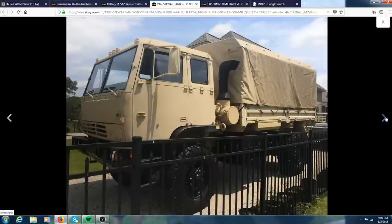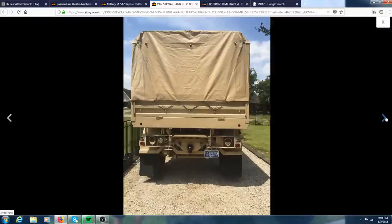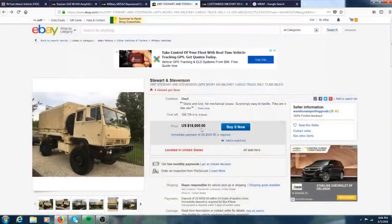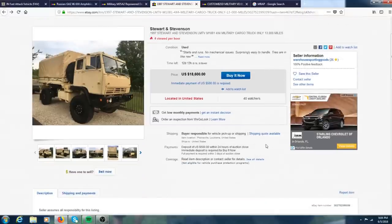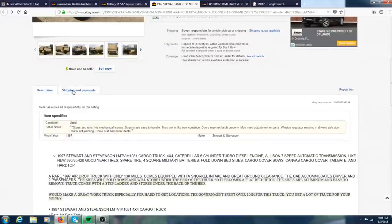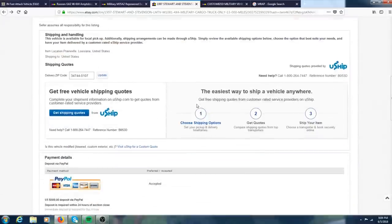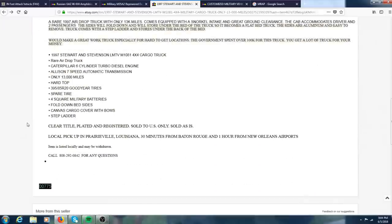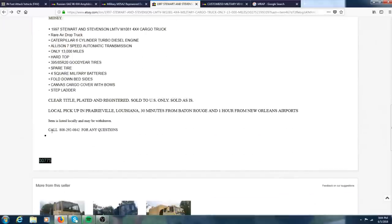This is definitely a really nice, clean Stewart and Stevenson if you're looking for one. The price isn't that bad — I think it's $18,600. I'm sure you could always give them an offer and they might consider it. You could call their number for any questions.